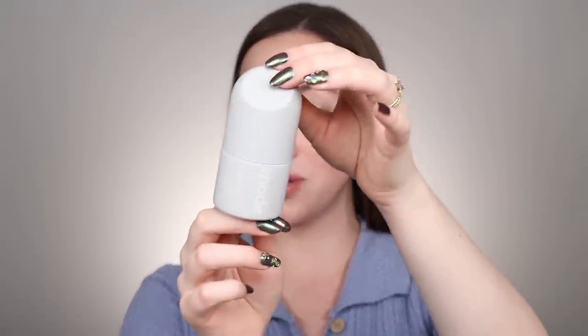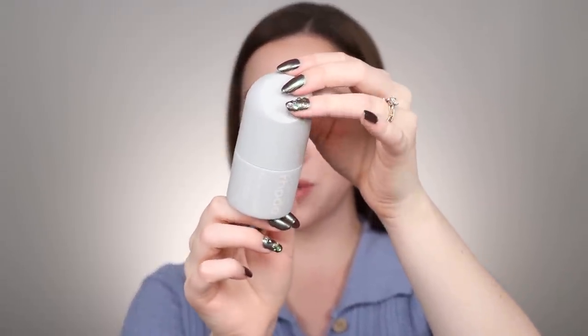Speaking of Hailey Bieber, she had all of us in a chokehold with her skincare. I had to mention the Rhode Peptide Glazing Fluid. This is so good — it's actually completely empty. I went through the entire thing and I'm sad because it keeps restocking but I keep missing it. I used it for the majority of the summer right after it launched and it only took me a couple months to go through because I was really trying to give it a fair shot.